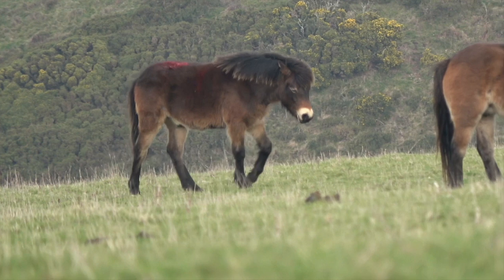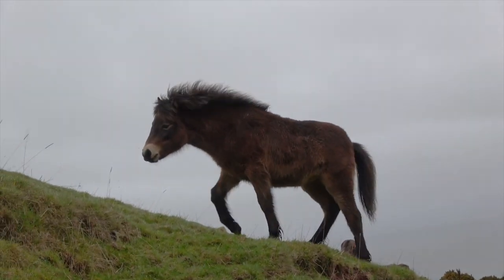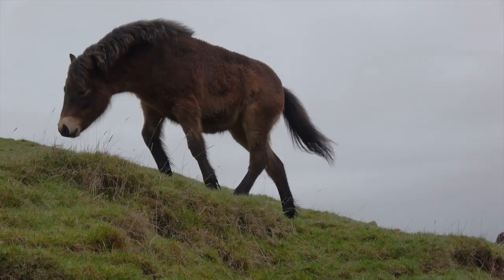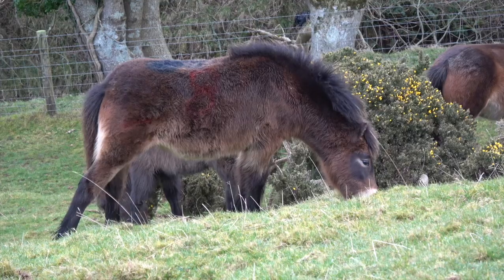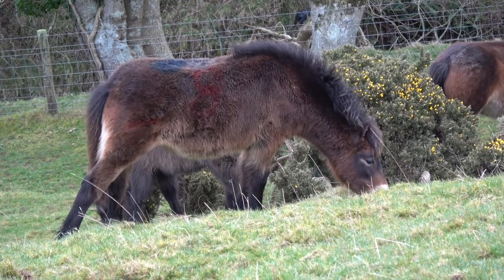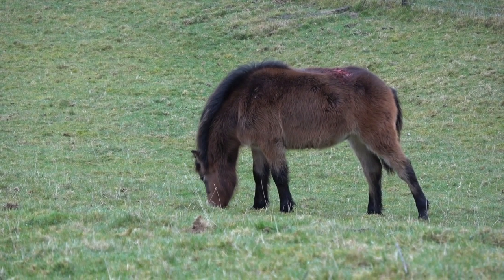Confident, well-balanced, sure-footed, and sensible — which really helps them with spookiness. The average pony born in a paddock just doesn't have this kind of training to start with. And it's all there, created naturally. They have a fantastic education.